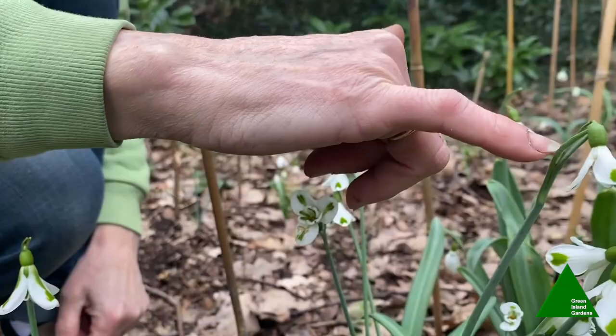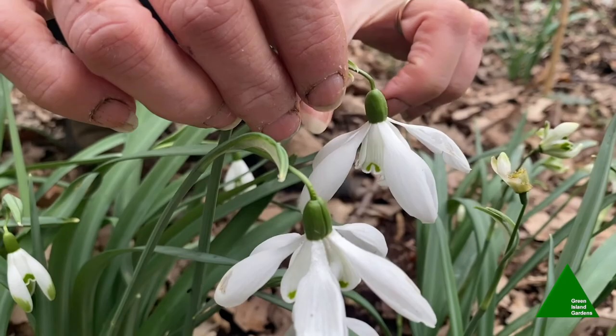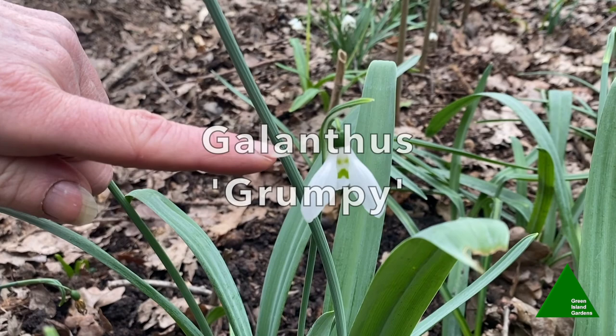This one is called Galanthus 'Mrs. Thompson'. You'll notice on this one there are more than the normal three petals on the outside — this variety actually has the ability to throw up flowers with either four, five, or six outer petals, but either way it's a very showy, strong-growing snowdrop. This one always makes me smile because it's called Galanthus 'Grumpy' — you can see from the markings on the inside it just looks like a grumpy old man's face.